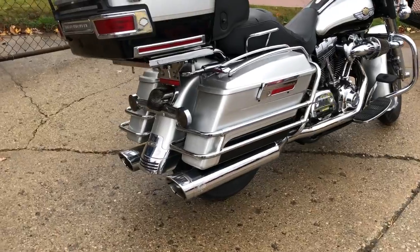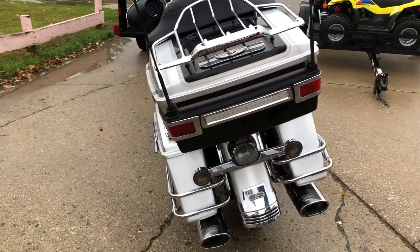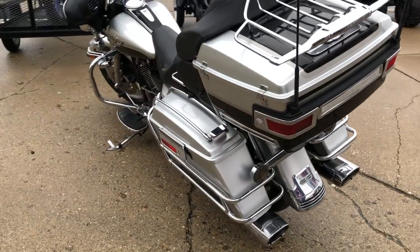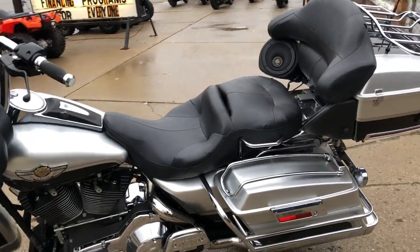This one's a 2003 100th Anniversary Edition Ultra Classic for sale with only 32,028 miles. Hard to find bike, super clean — it's got the Bluetooth stereo, Screaming Eagle intake, and some dual Advanced and Heinz exhaust.